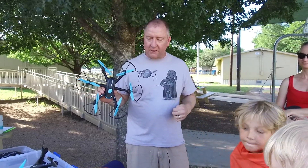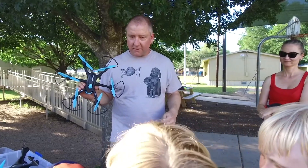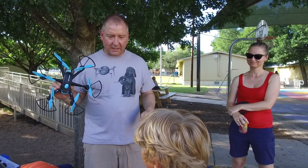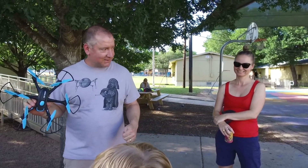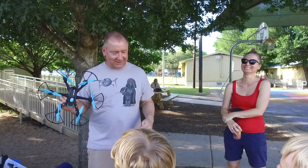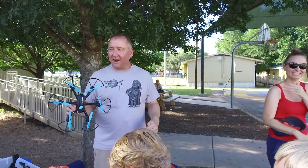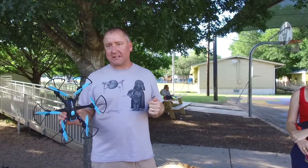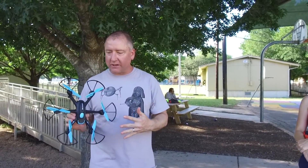So let me ask you guys this — if anybody can tell me what this is called, you win that drone over there. This is six. You got 10 seconds. One nip... nipple... You didn't win the drone. It's a hexacopter. Hex means six, so if it has six blades it's called a hexacopter.